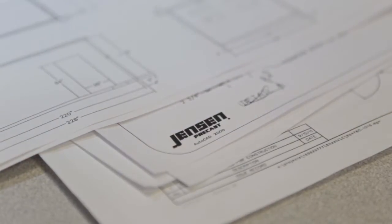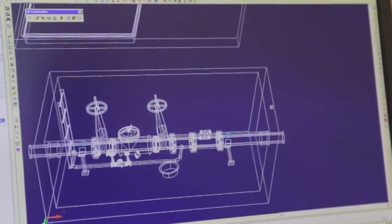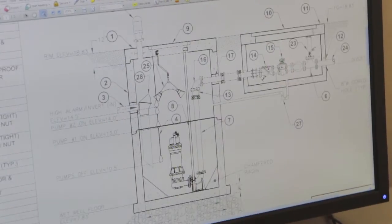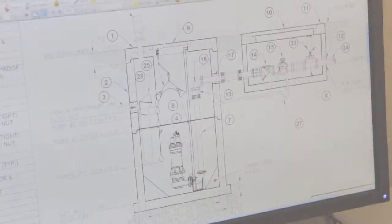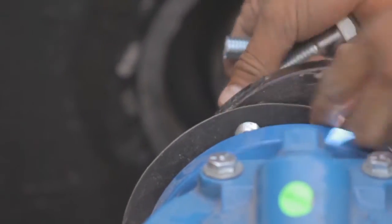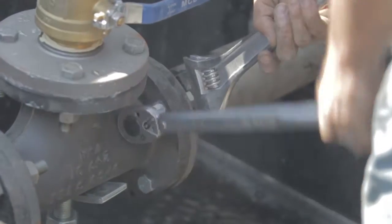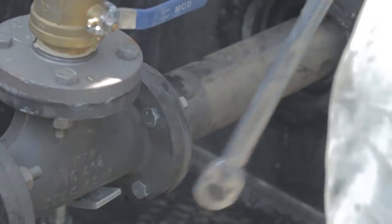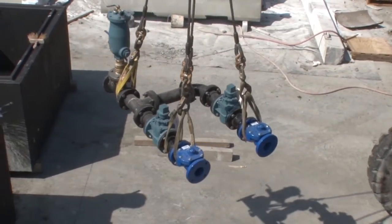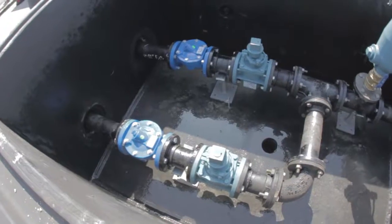What pump and lift station challenges do you face? Is it the initial time to design and painstakingly prepare drawings? Perhaps it's determining system curve and pump selection. Possibly it's wet well sizing or ensuring compatibility of valve vault components and accessories. Is it pulling together quotes from multiple vendors and preparing complex submittal packages? Maybe it's acquiring installation expertise to ensure on-time site efficiency.